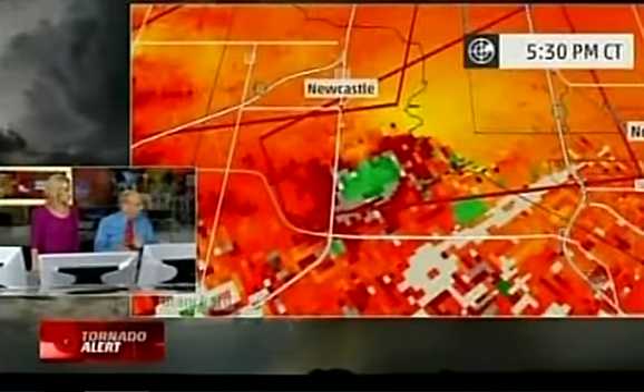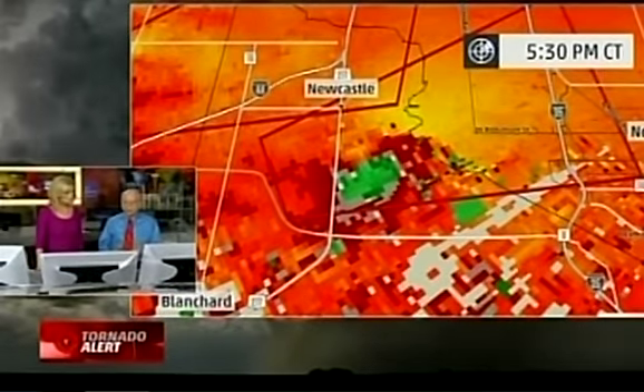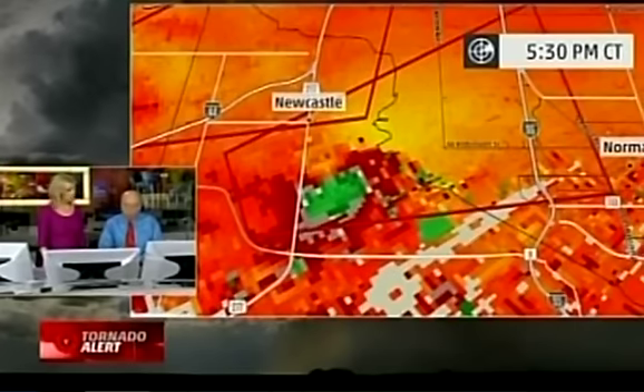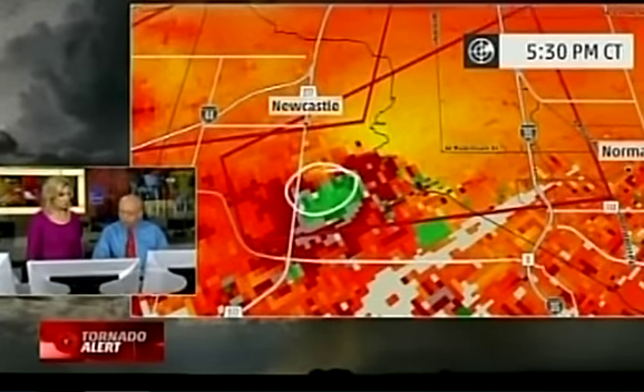You can watch this Oklahoma City metro area, more specifically Norman, Newcastle, and the south side of Moore. I do want to point out that up in northern Kansas, there's pretty strong rotation heading toward the Bellevue and Republic areas. Dangerous situation there — there have been a lot of tornadoes reported in northern and central parts of Kansas.